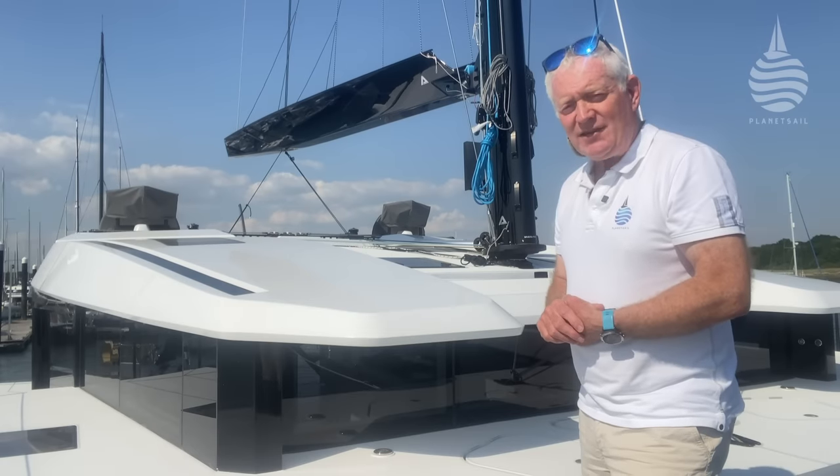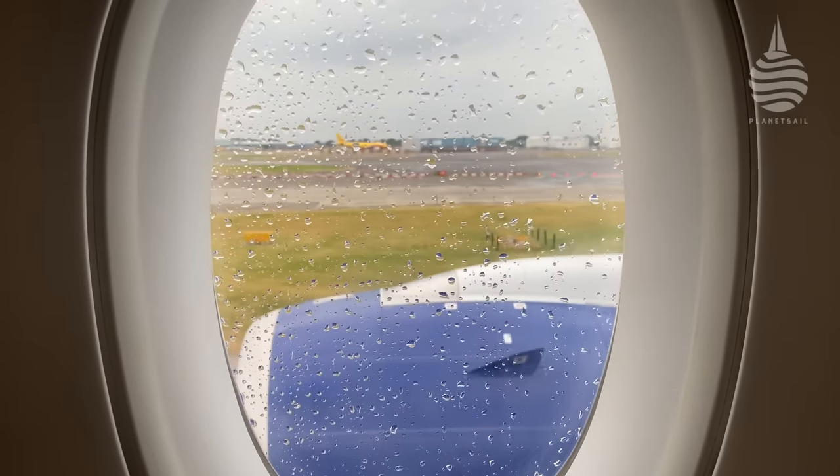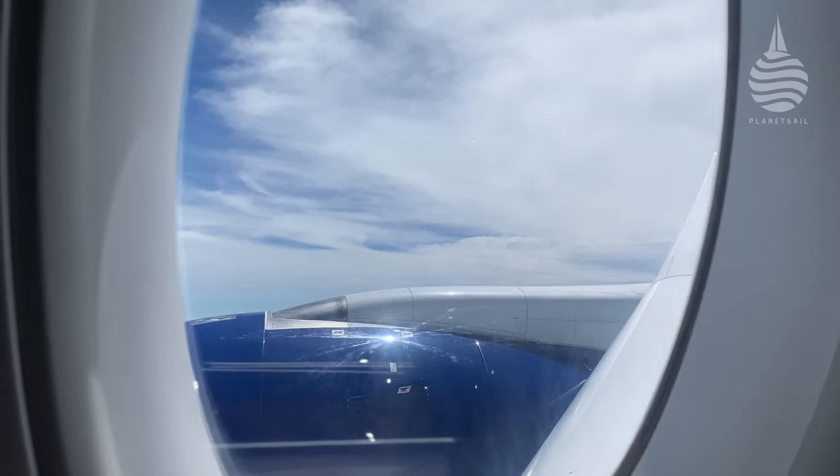It just meant getting to China — a quick trip up the M3 to London Heathrow, a window seat on BA31, and 12 hours later we arrived in Hong Kong.